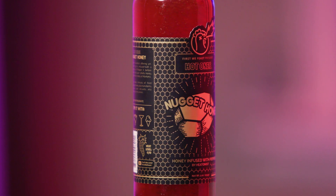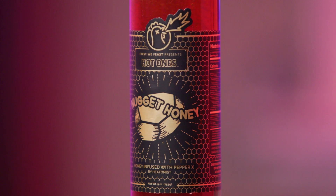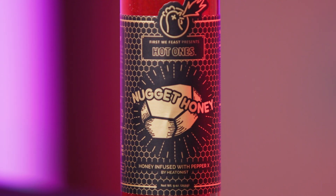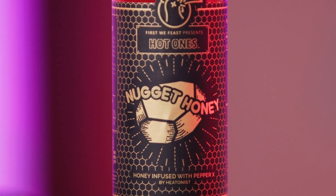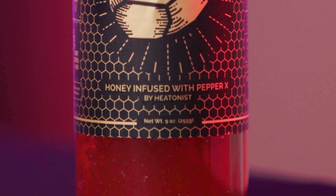If you take a look at the label, we have an illustration of a rooster and a flame — that's synonymous with Hot Ones. It says First Week Feast presents Hot Ones. I really appreciate the shiny gold foil look and the little honeycomb design. It's an understated cool label. It says Nugget Honey with an illustration — maybe a gold nugget or a honey nugget. Honey infused with Pepper X by Heatnest.